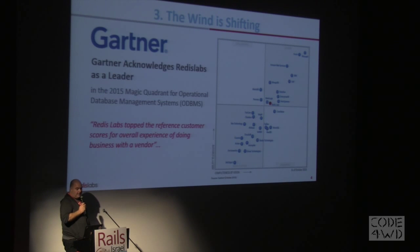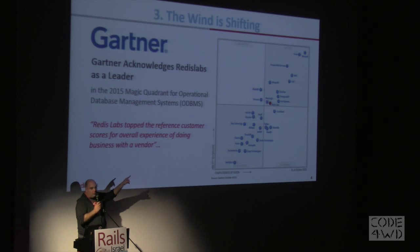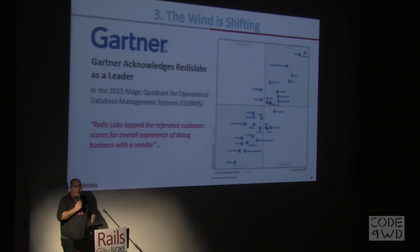Third thing: the wind is shifting. This is the latest Gartner report — the first year that Redis Labs joined the Gartner report. You can see the position in the top quadrant, above MapR, above Cassandra, and we're growing dramatically, hoping that next year we're going to be even higher than that.